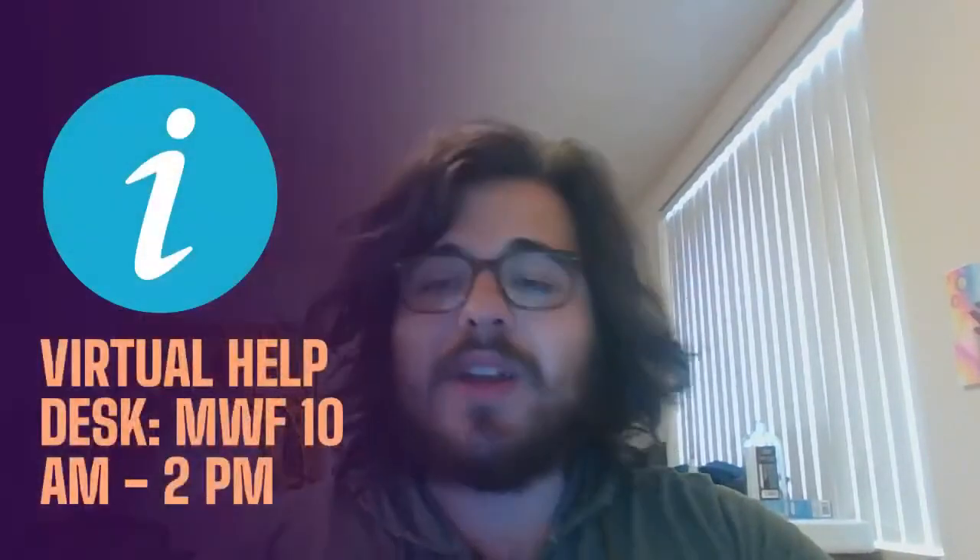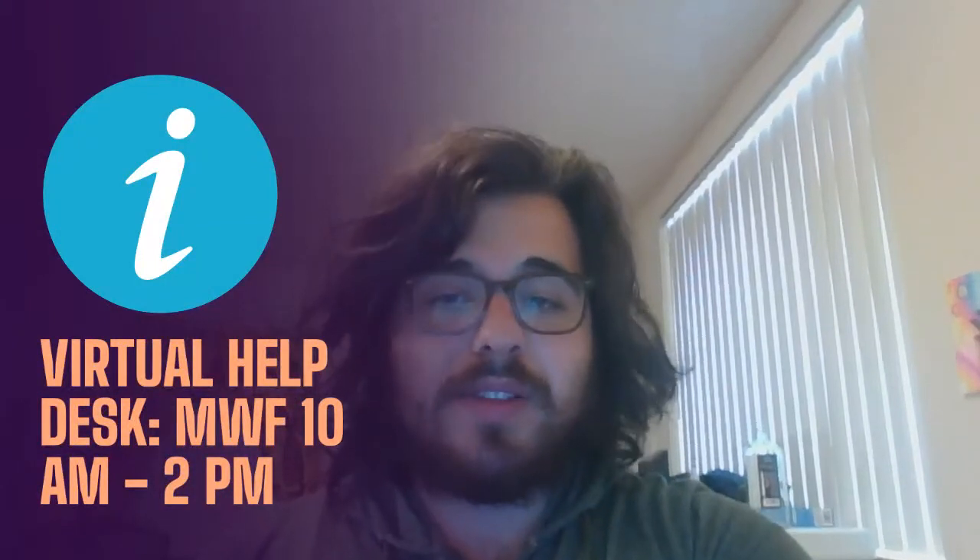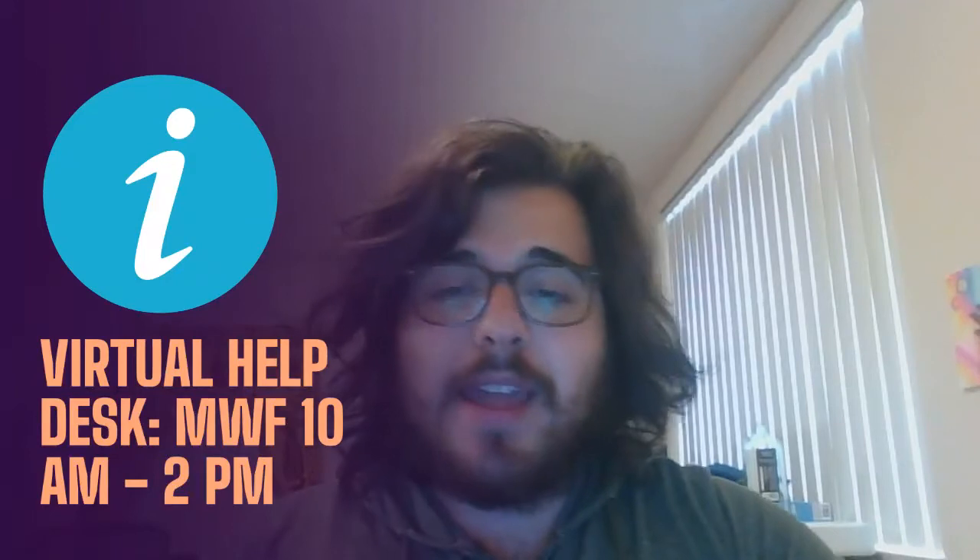The second thing I wanted to mention is that our virtual help desk is also open Monday, Wednesday, and Friday from 10 a.m. to 2 p.m. I mentioned how to get there in a previous video, but you can just pop in. It's a virtual help desk, and there will always be a student ambassador during those times who can help you out personally with any questions, issues, or whatever you want to get taken care of.